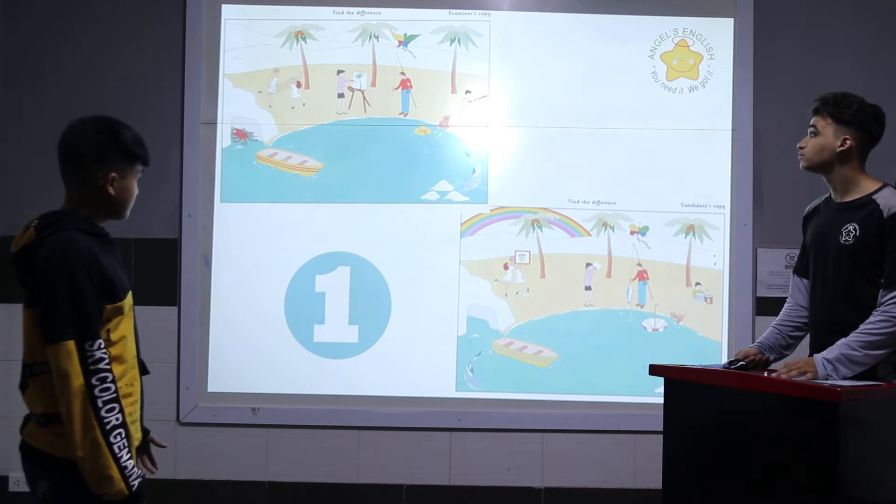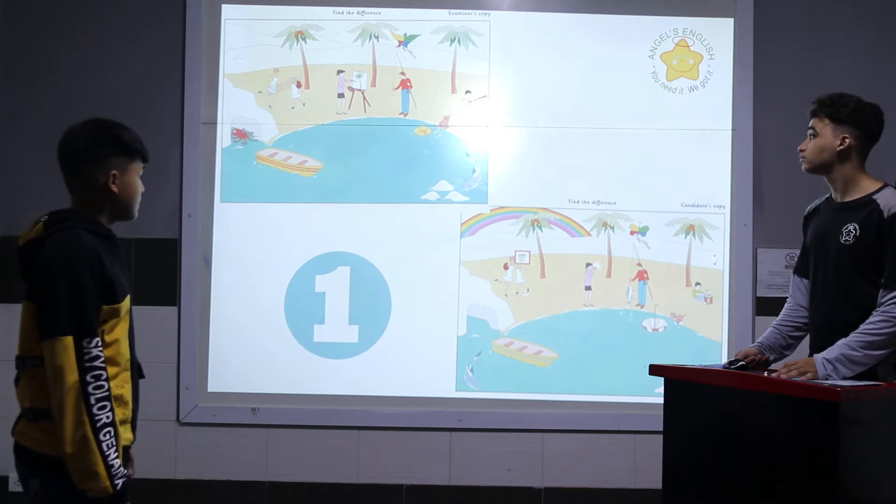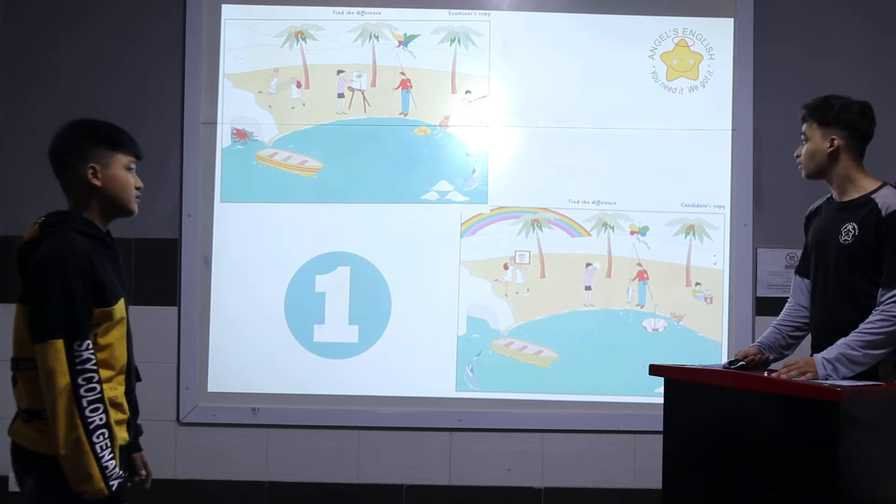In picture one, there are two rocks. In picture two, there are four rocks. Alright, excellent.